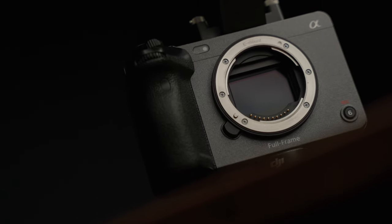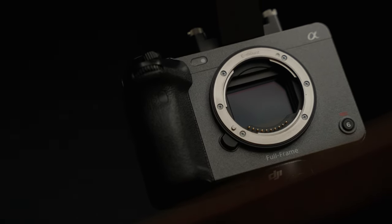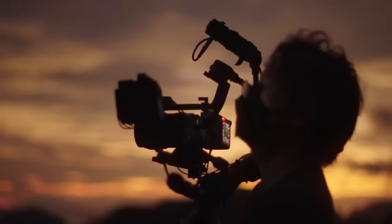The Sony FX3 is an awesome camera, however just buying one isn't going to make your next movie as good as The Creator. In this video we're going to talk about the secrets of how The Creator made the FX3 look so good.